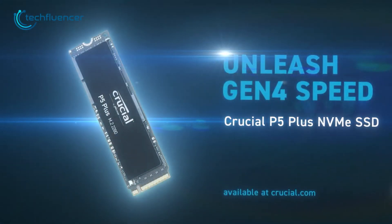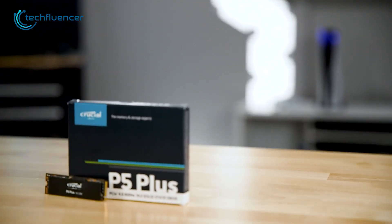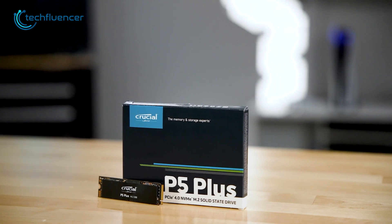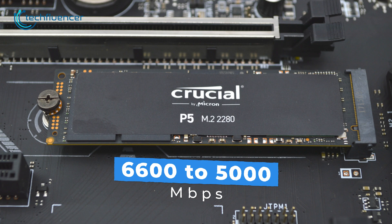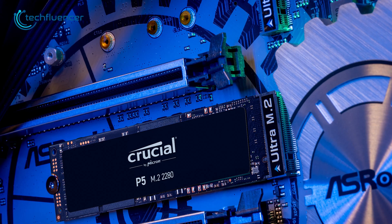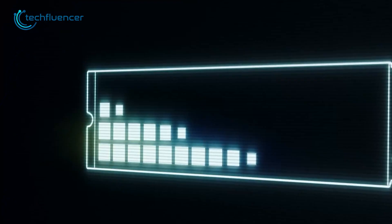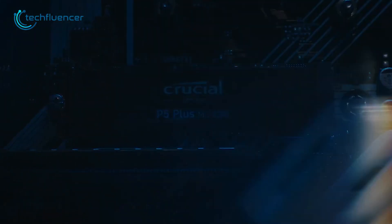Moving on, we have the Crucial P5 Plus NVMe SSD. This is an impressive mid-range storage solution that delivers high-performance read and write speeds of up to 6,600 and 5,000 megabytes per second respectively. It features a Gen 4 PCIe interface that also has backward compatibility, making it compatible with a wide range of laptops and notebooks.